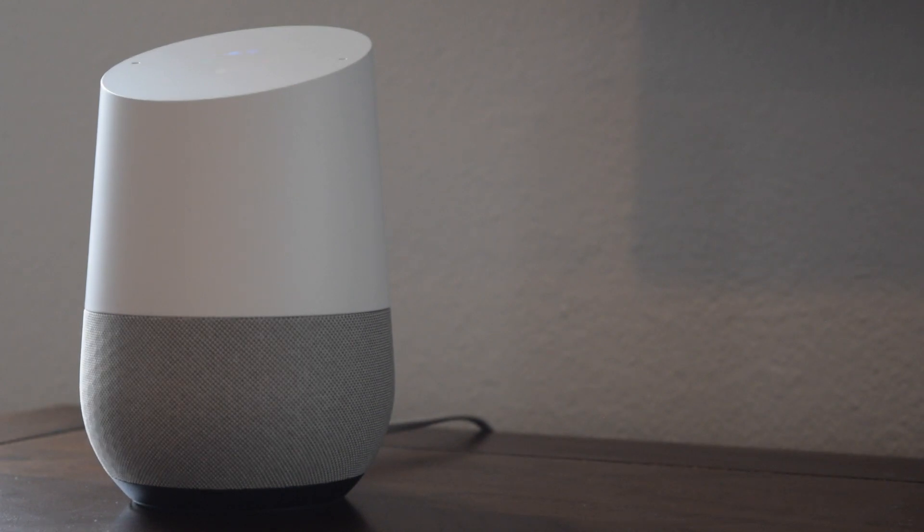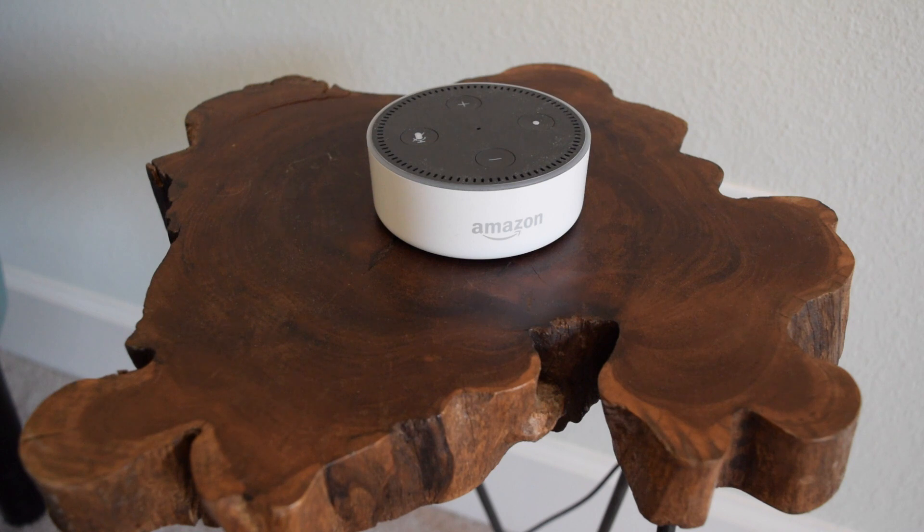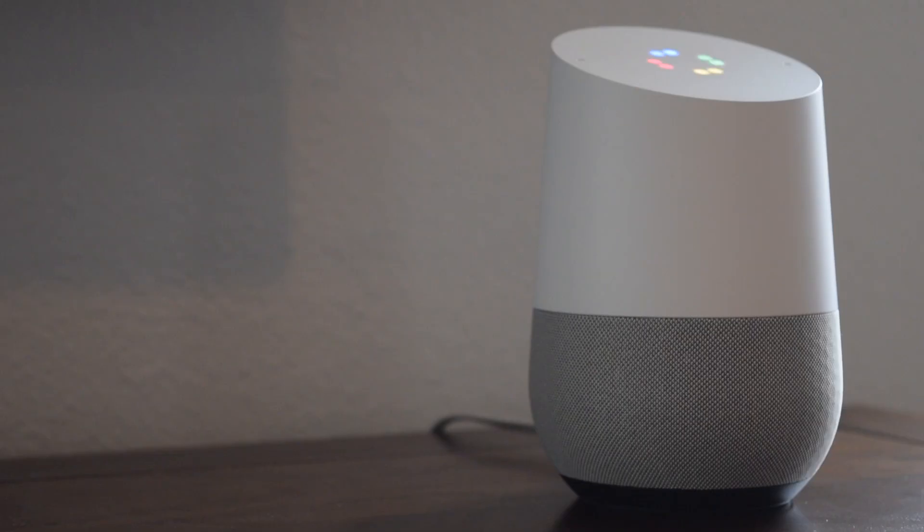I've also done a couple videos before on how to hear and delete your individual Google Home and Echo device recordings, so I'll link those up here for you as well if you need a refresher before we jump in. Now I want to make another distinction here: your devices aren't always listening to you and always recording. They're simply just waiting to hear their wake word so that they can answer your request. These devices are only keeping a recording of what you've asked them.